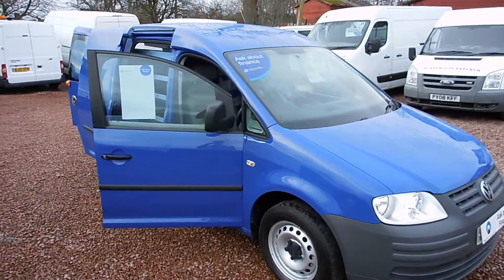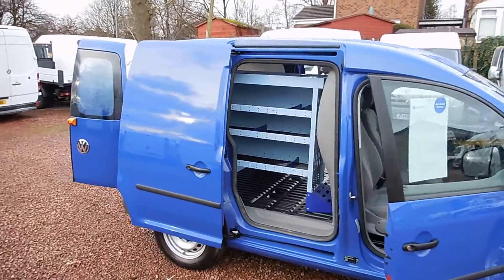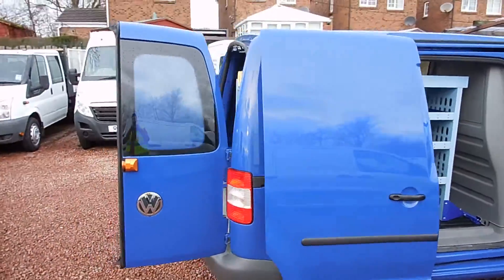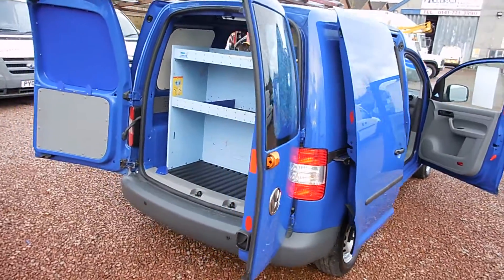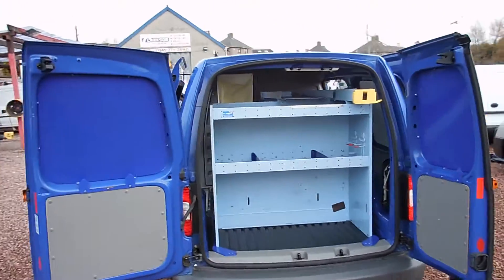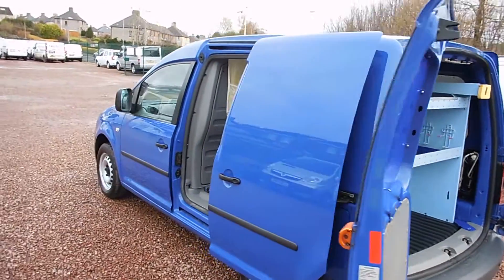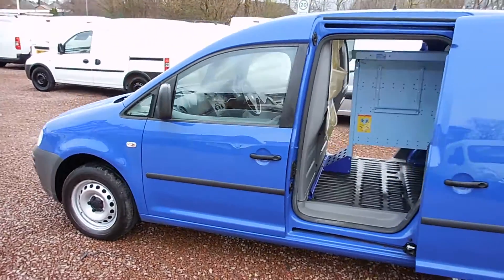So there you have it folks — the 2009 Volkswagen Caddy, the SDI C20 Plus model. It's the ex British Gas van, finished in factory blue, comes with twin side loading doors, electric windows, air con, a full steel racking system in the back, and the rear door steel window protectors as well. Just 43,000 miles, full service history, and in great condition.